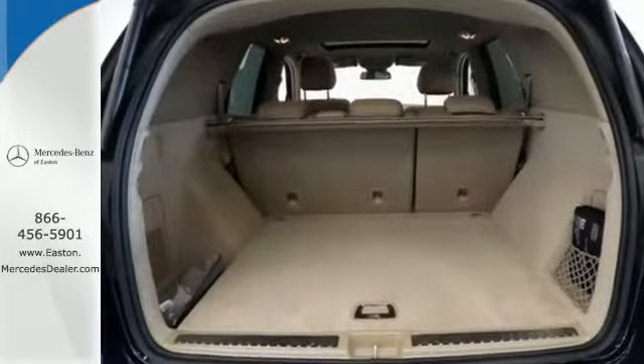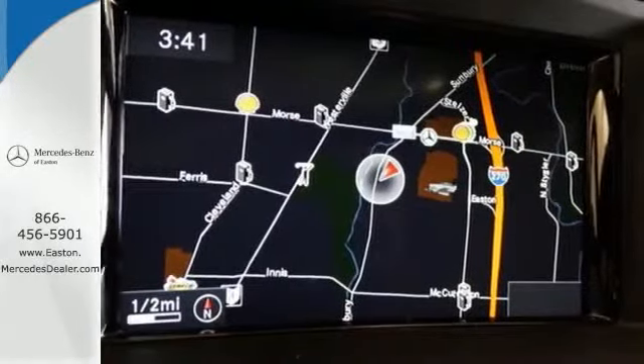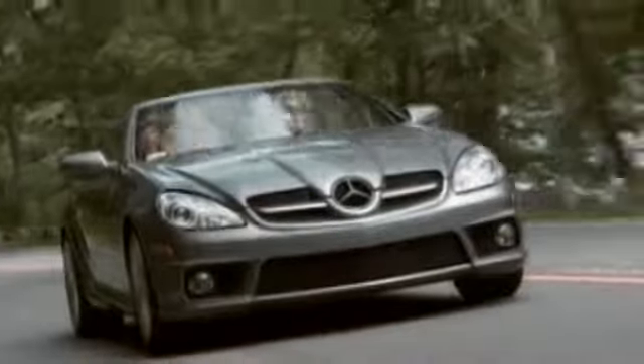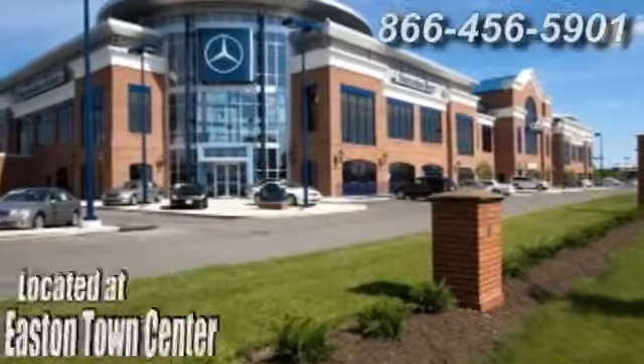An SUV your head and heart can agree on. Stop in and take it for a test drive. Come experience luxury the Jermaine way at Mercedes-Benz of Easton, conveniently located at Easton Town Center.